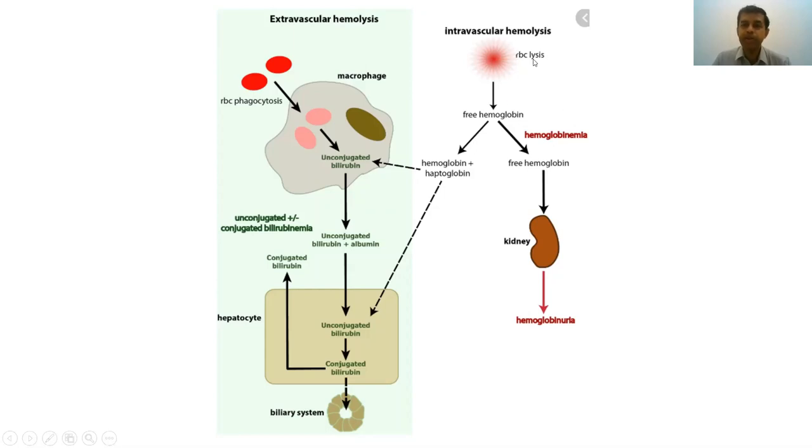With intravascular hemolysis, hemoglobin is released into the circulation. Some of this hemoglobin is directly filtered through the kidney, appearing as hemoglobinuria. The free hemoglobin also binds to a molecule called haptoglobin, causing haptoglobin levels to fall. This hemoglobin-haptoglobin complex is taken up by macrophages and hepatocytes in the liver, where it is broken down into unconjugated bilirubin, causing bilirubin levels to rise. This unconjugated bilirubin can pass through the biliary system and also be secreted in the urine.